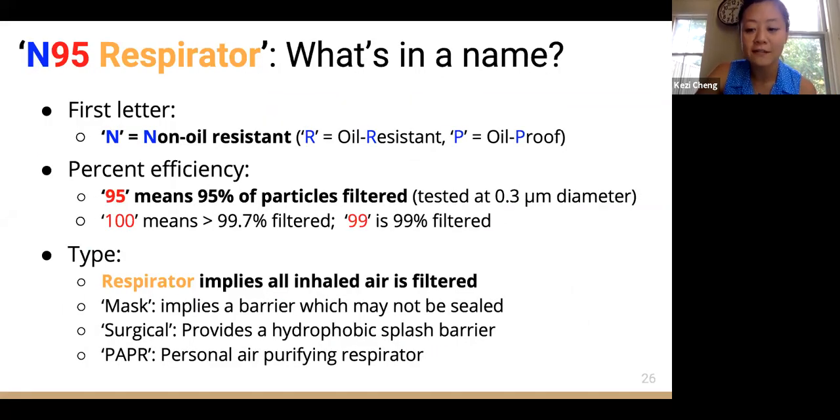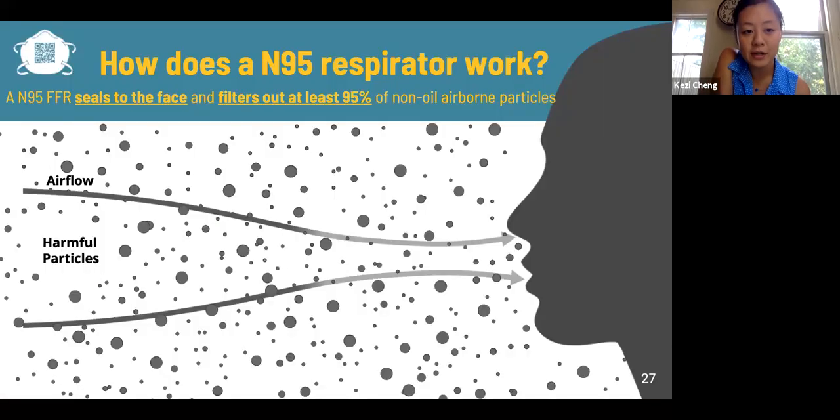The name N95 respirator is descriptive of its functionality. N stands for non-oil resistant, whereas R and P stand for oil resistant and oil proof. The number 95 stands for 95% of particles of a medium diameter being filtered out, and 100 means greater than 99.7% filtration. Respirator implies that all inhaled air is filtered if worn properly, whereas mask implies a barrier, and surgical implies a hydrophobic splash barrier. The N95 respirator is worn to protect people from hazardous substances while allowing airflow, but does not protect users from vapors or gas.